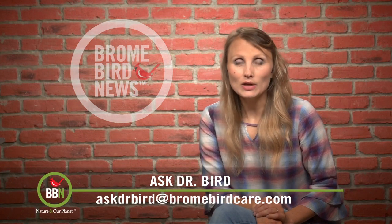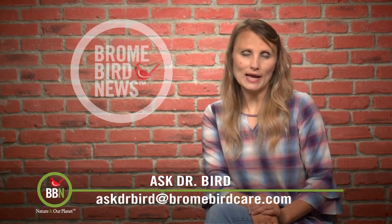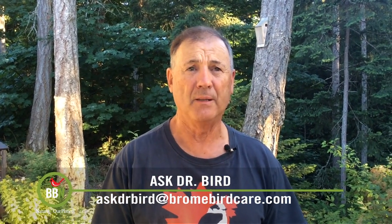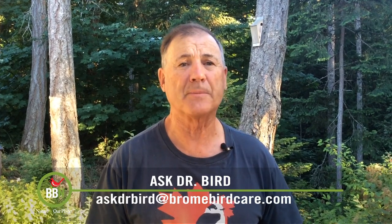Daphne is looking for some advice on how to deter cliff swallows from building their nests on a house. Just so you know, Daphne, what you did with the cliff swallow nests — destroying them as they were being built — was actually illegal because it contravenes the Migratory Bird Treaty. I only tell you this because if someone had reported you, you could have been subject to fines.